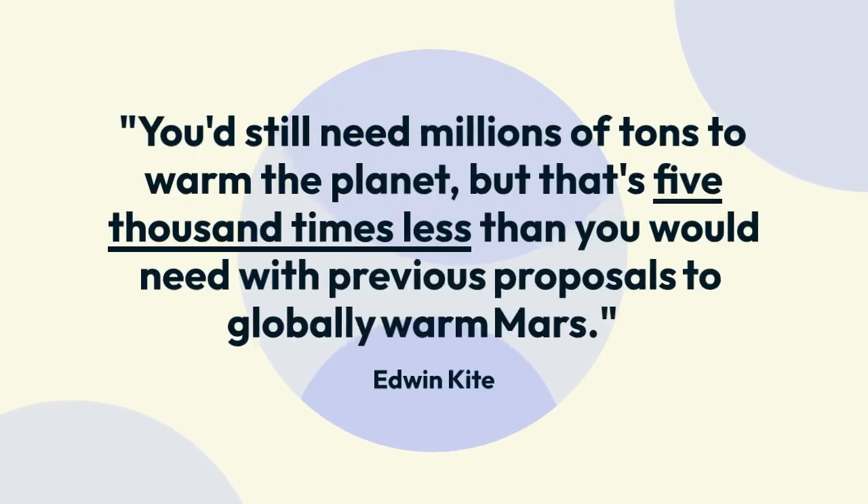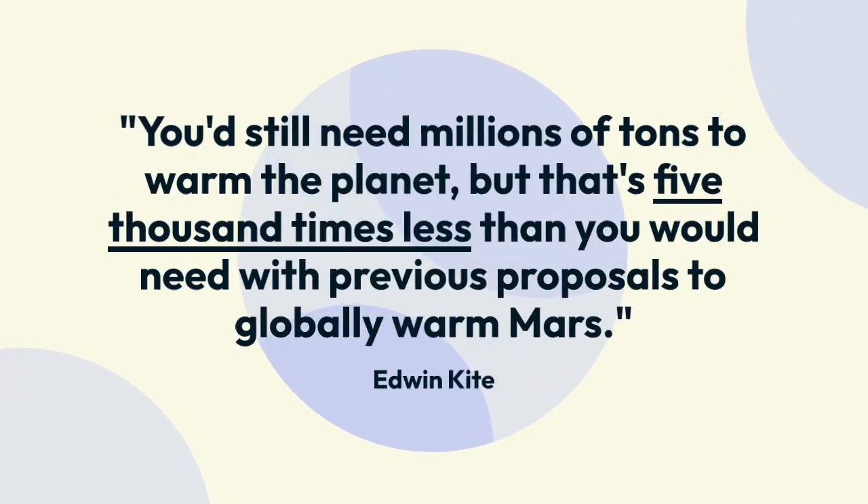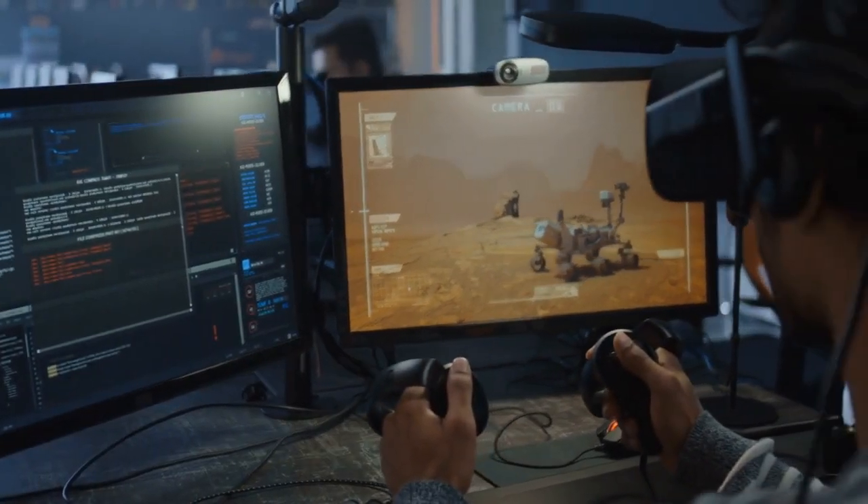"You'd still need millions of tons to warm the planet, but that's 5,000 times less than you would need with previous proposals to globally warm Mars," said Kite. "This significantly increases the feasibility of the project."